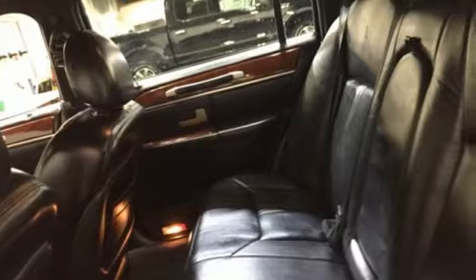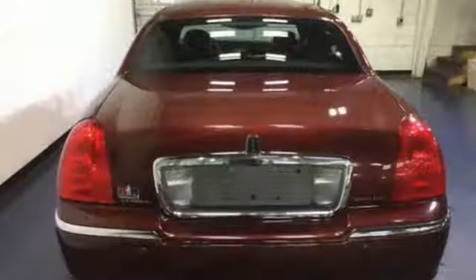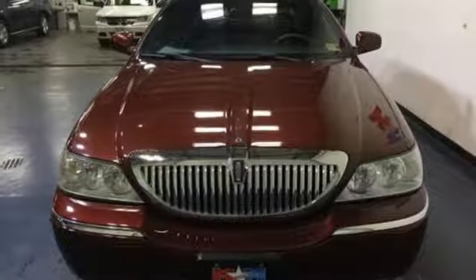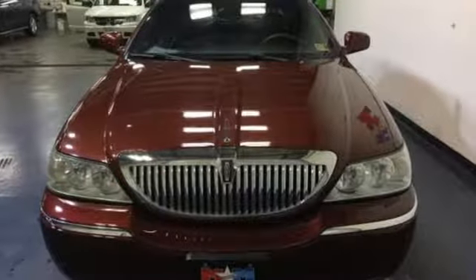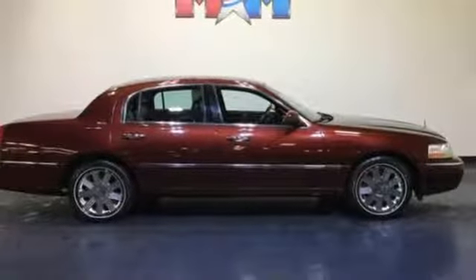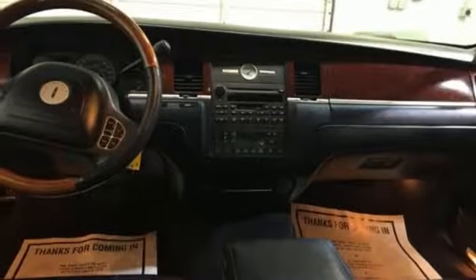Performance sound system, power heated mirrors, front heated leather split bench seats, rear parking sensors, multi-function steering wheel, dual zone climate control, V8 engine, aluminum wheels, gas pressurized shocks, and automatic transmission.